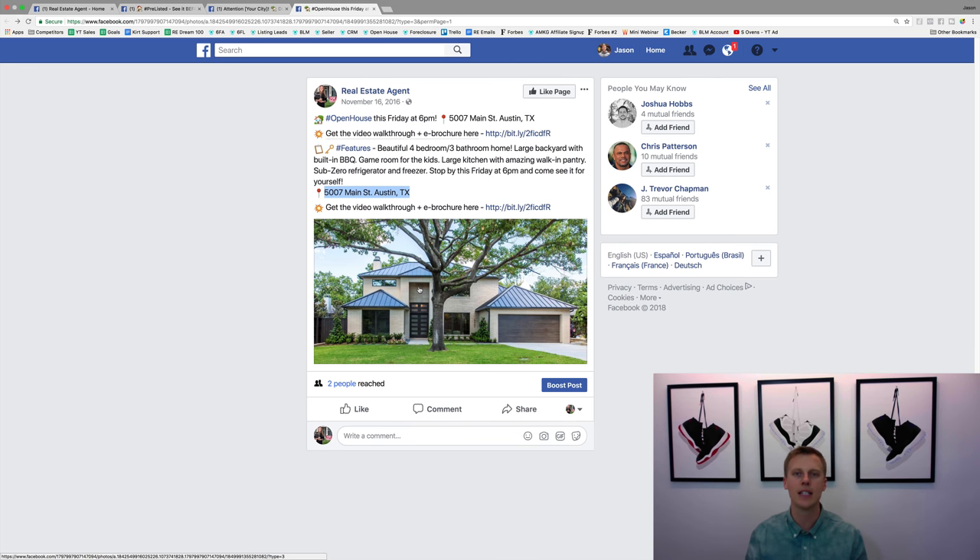You can use a video walkthrough of the property for the creative. Some properties have 90-second video segments — especially if you're working with a new build community where the builder pays for professionally created videos and photos. That's another amazing thing: team up with builders, become one of their agents, and start promoting those listings. Otherwise, I'd probably throw in five to ten photos so people can get a better idea of what the property looks like and get excited about showing up to your open house. Make sure you're promoting to everyone in your market within about a ten-mile radius.